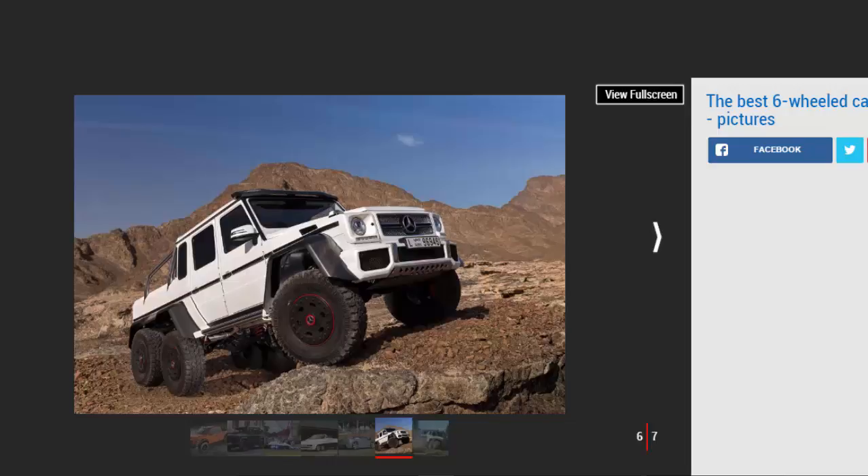Mercedes-AMG G63 6x6: The standard Mercedes G-Wagen is garish enough, but you can go one or two better with the G63 6x6. The six-wheeled pickup is the biggest and most extravagant street-legal off-roader the firm has ever produced, at 5.87 meters long with a curb weight of well over three tons. Initially developed for the Australian military with a utilitarian turbo diesel engine, the road-going version is powered by a 5.5-liter 537 bhp twin-turbo V8 sent to every wheel. The G63 also features an on-board compressor which can raise or lower tire pressures to better suit the surface.